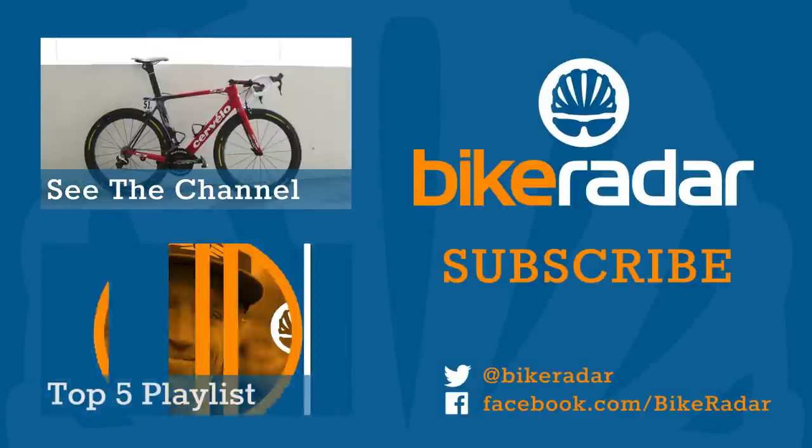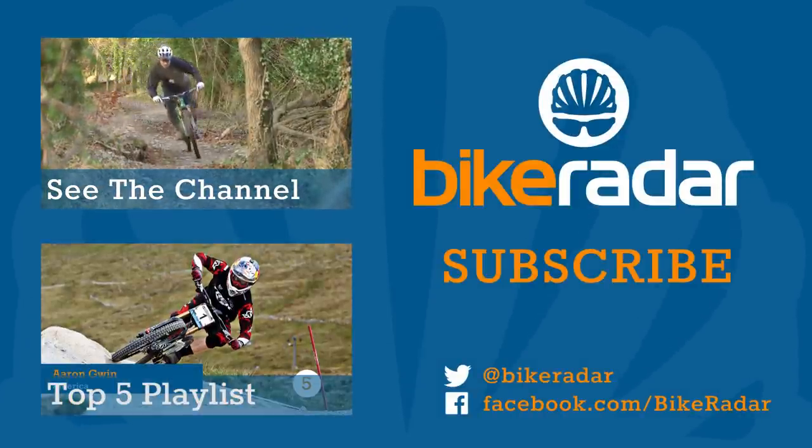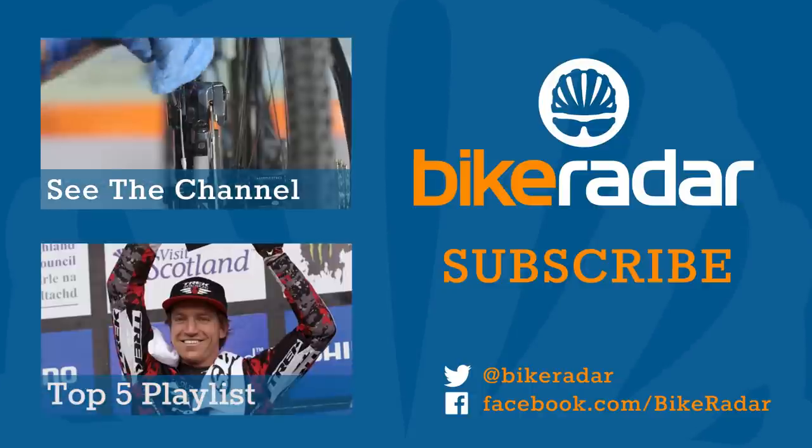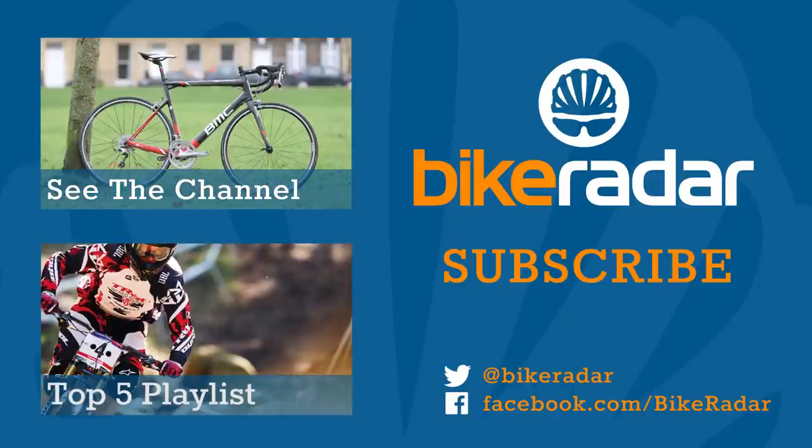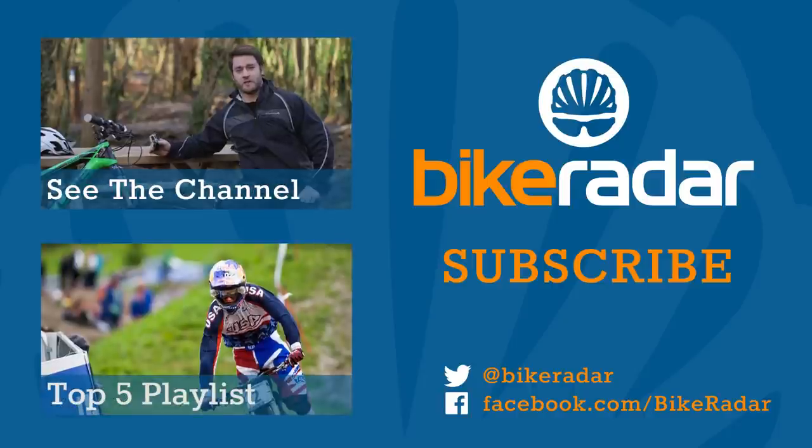Did we get it all wrong? We want to know why, so tell us about it in the comment section below. If you agree with us, then we'd love to hear about that too. But if you don't have the time, just click subscribe and we'll say no more about it.